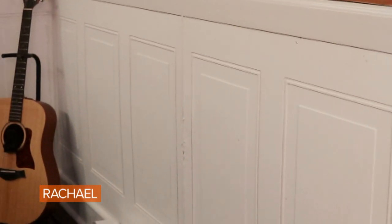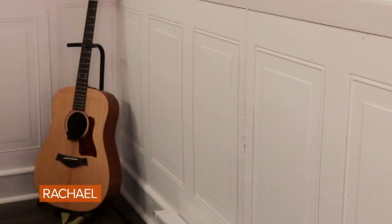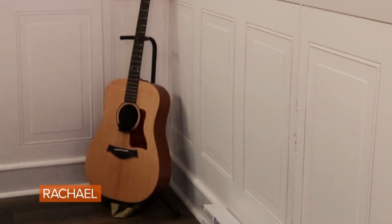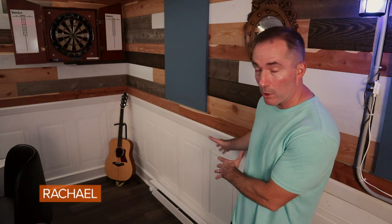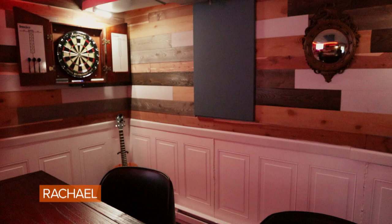I put these white panels on the wall. All you have to do is put glue on the back, tack them on — it's a piece of cake. You can get them at any home improvement store. If you have a good contrast going with your floor and your walls, it makes a small space look a lot bigger.